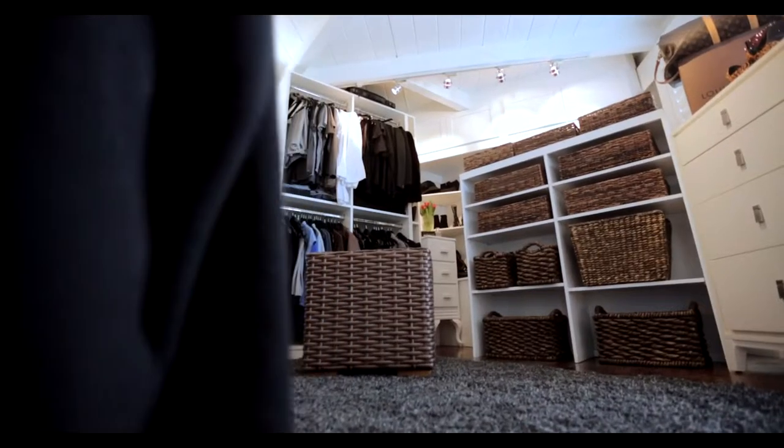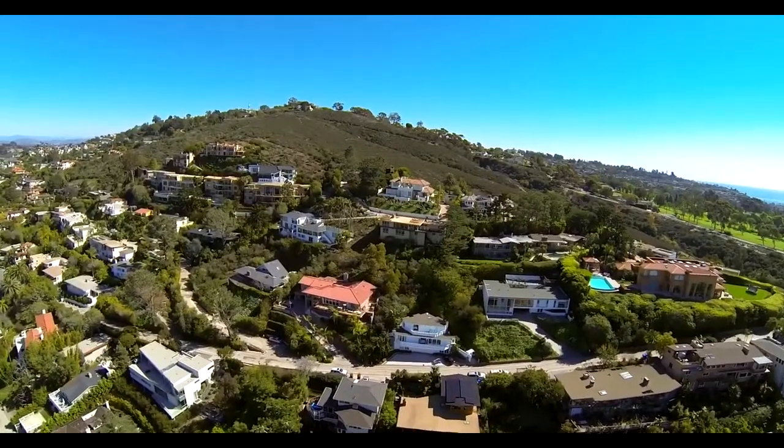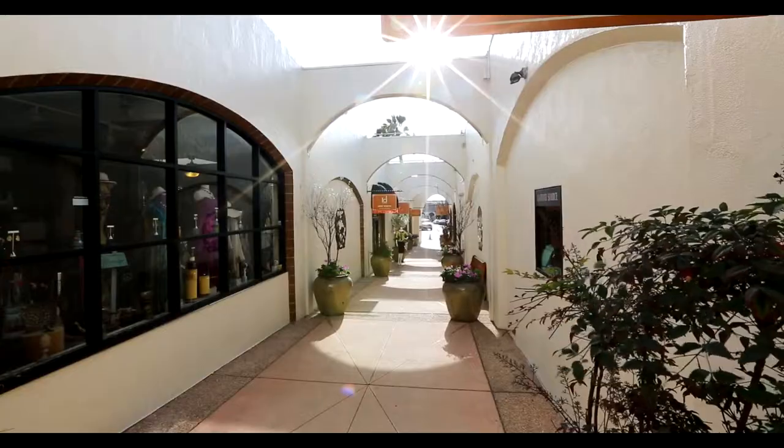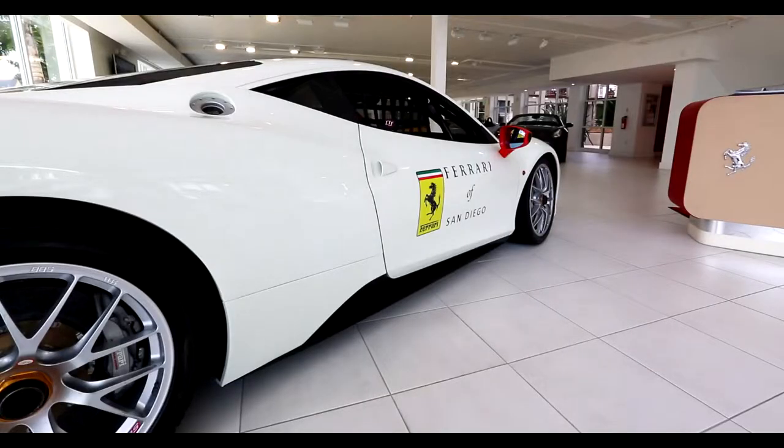Some of the reasons visitors from around the world choose to make La Jolla their home is the lifestyle. There is no shortage of five-star restaurants, hip and trendy lounges, along with numerous shops and attractions. From Ralph Lauren to Ferrari of San Diego, there is no taste unaccounted for.